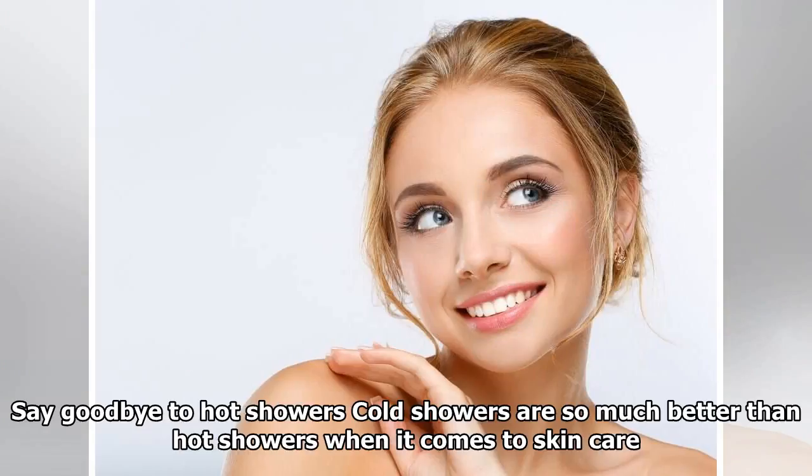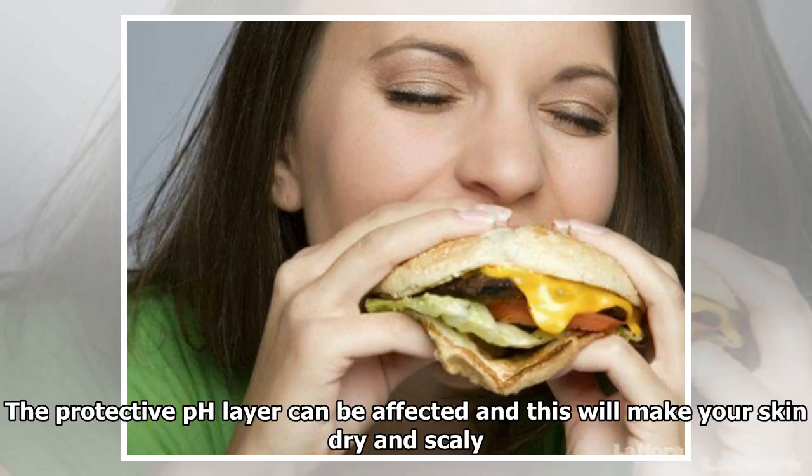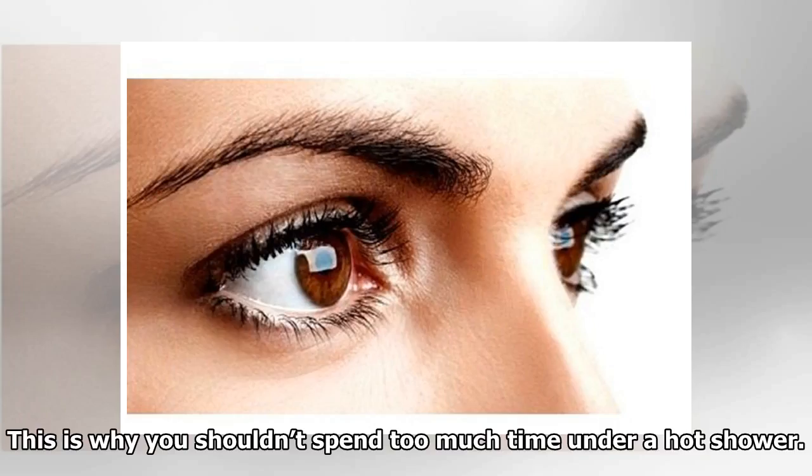Say goodbye to hot showers: cold showers are much better than hot showers for skin care. While a hot shower can totally relax your body, staying under the spray for a long time will affect your skin. The protective pH layer can be damaged, making your skin dry and scaly, so you shouldn't spend too much time under a hot shower.